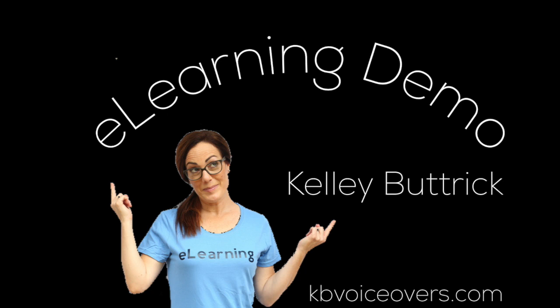Hey there, I'm Jean, Ernst & Young's animated e-learning guide. Today we're going to walk through proposal basics, as well as the RFP process.